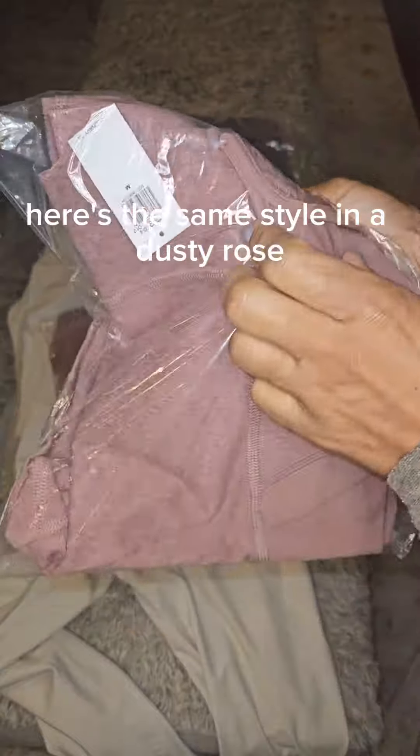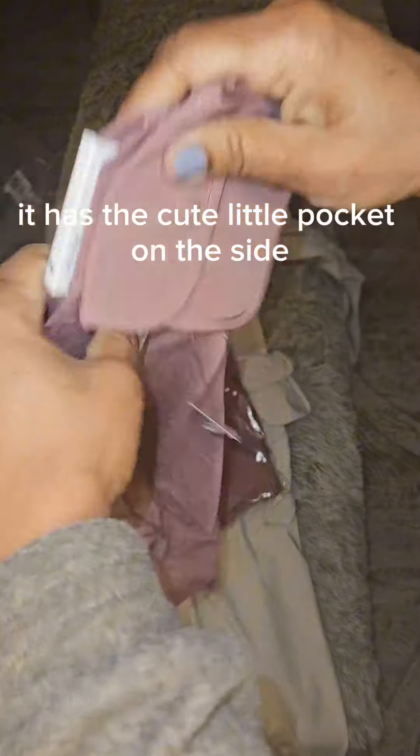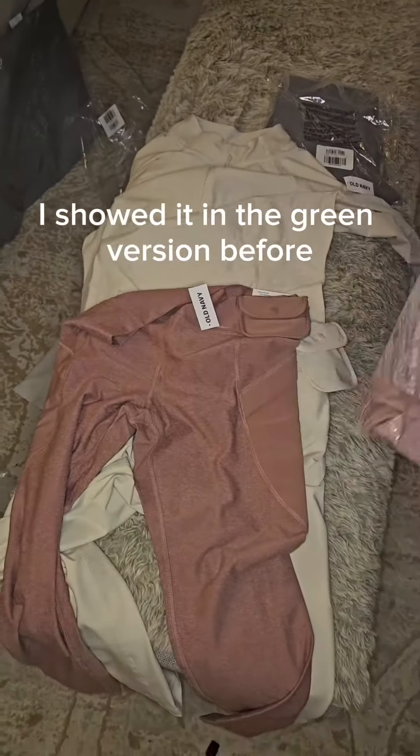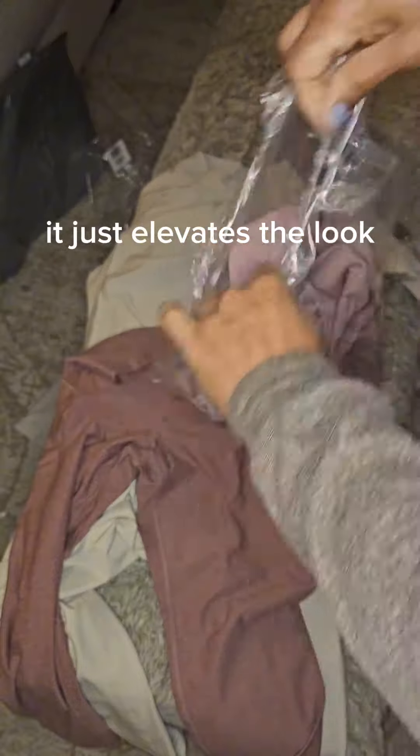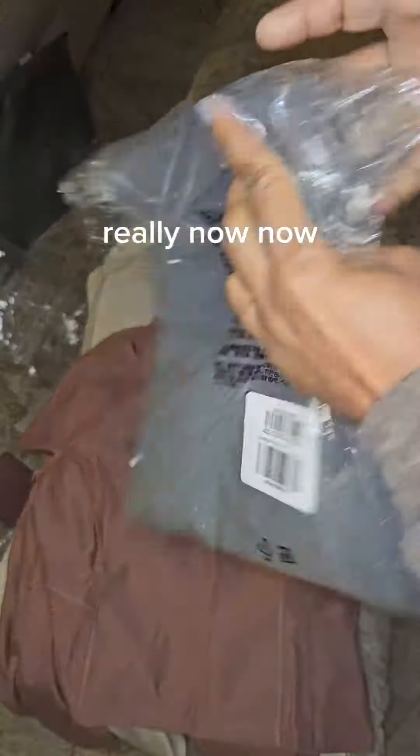Here's the same style in a dusty rose — just a serene feel, don't you think? It has a cute little pocket on the side. I can't wait to put it on. I showed it in the green version before, but this dusty rose really elevates the look. Between the winter white and the dusty rose in the winter — really now.